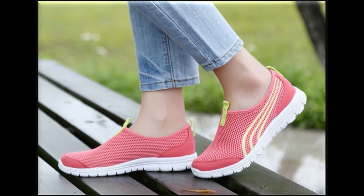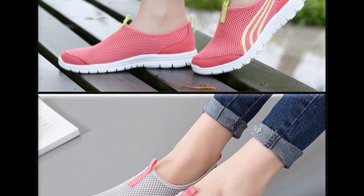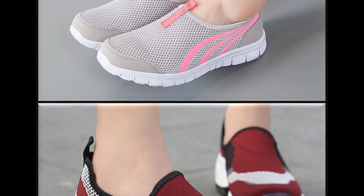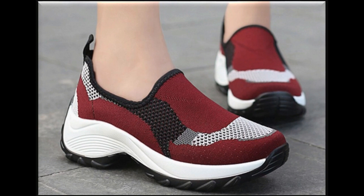You will also find one pair out of this collection that will be according to your choice and taste. If you are interested in buying any shoes from this collection, just go to the description box of this video where you will find the link through which you can easily order and do online shopping.